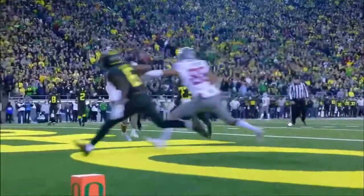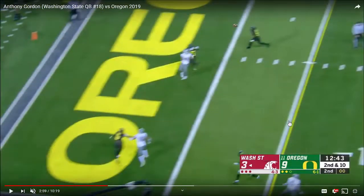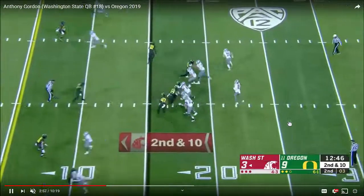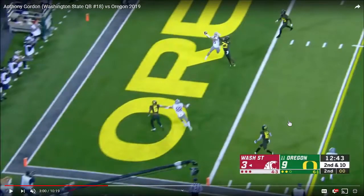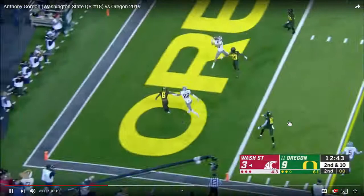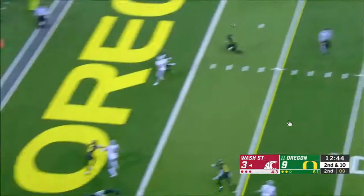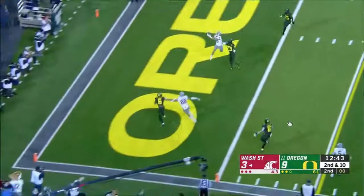If it were a pass of general accuracy, that would mean it's accurate enough for the receiver to catch, but he has to do extra work outside the scope of the task design to get it done. This is an improvised play to an extent, but it's within the design demands of the play. So I would call this a pinpoint accurate pass. A lot of people would disagree with me, but at minimum in terms of pinpoint or general accuracy — we know it's accurate. The box score won't tell you that.